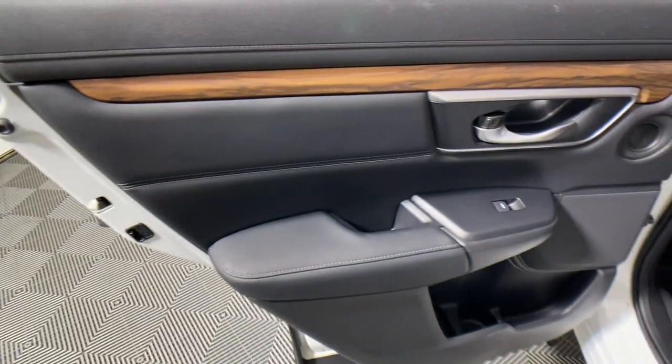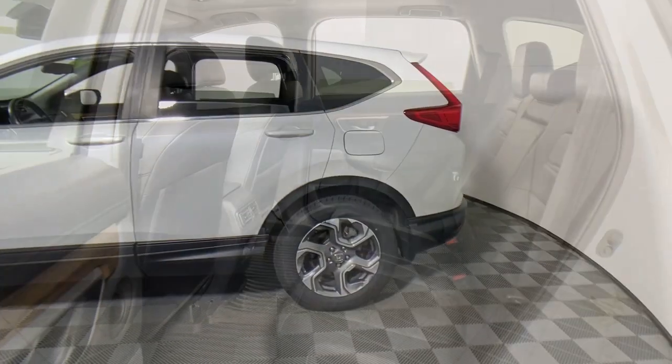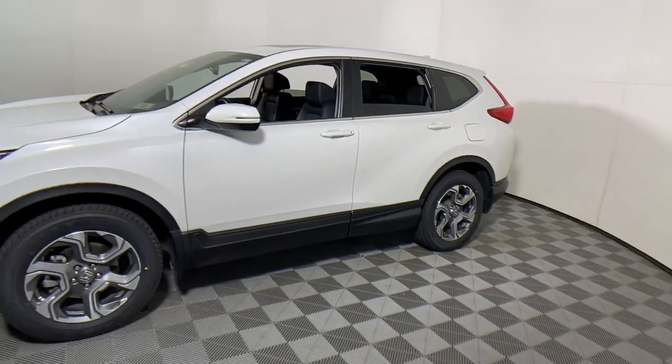Give yourself the upgrade you deserve. Get into the Honda CR-V and drive well. We'll put you behind the wheel today. Take care.